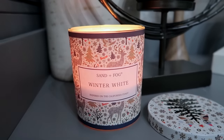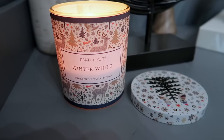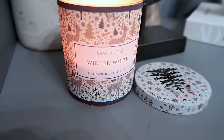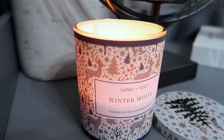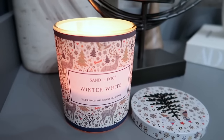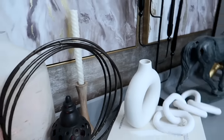I am still burning my Sand and Fog Winter White candle. I will probably continue to burn this one until it's all gone because the scent throw on it is absolutely amazing and I just love the colors on it. Even though it has reindeer and Christmas trees, I feel it absolutely works here in my office because of the colors.